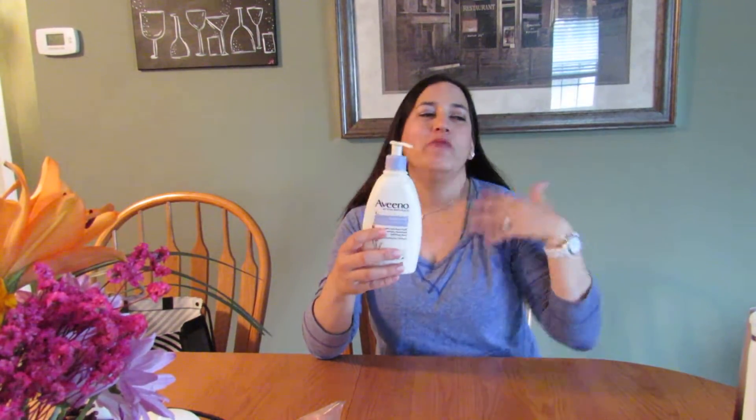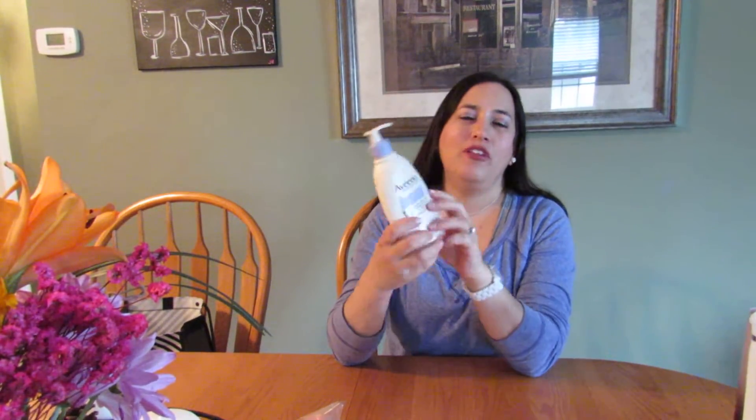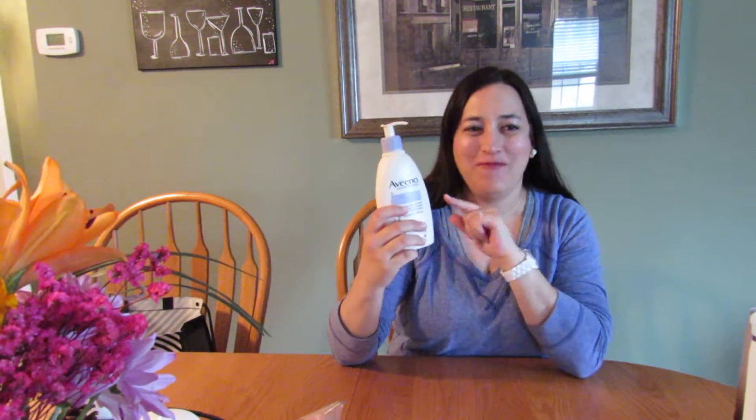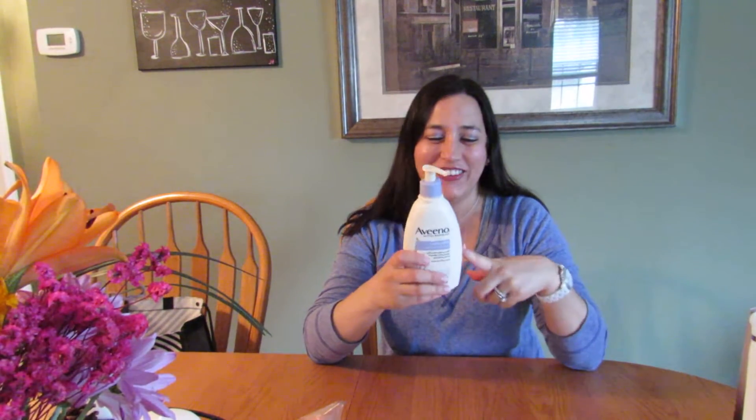This is the Aveeno Lavender Chamomile moisturizer. My husband got me a gift card for Christmas and also picked this up as a stocking stuffer — I thought it was very sweet of him. Then I caught him using it too! A week went by and I noticed a lot was gone, and it turned out he was using it because it smells so good. I will repurchase that again.